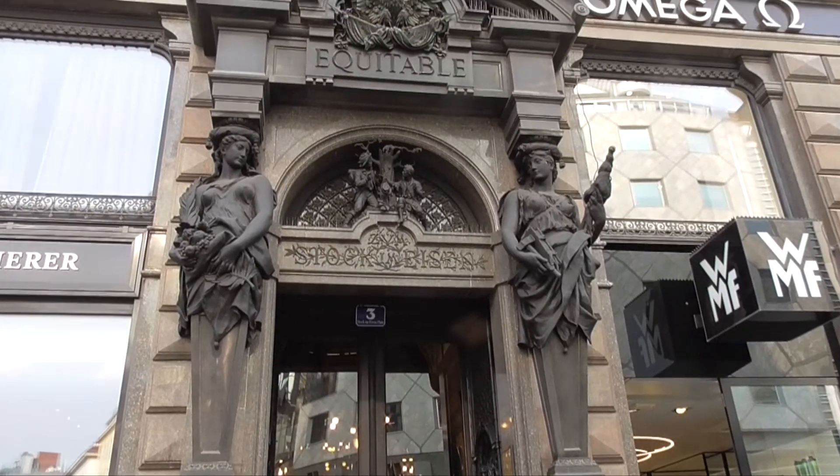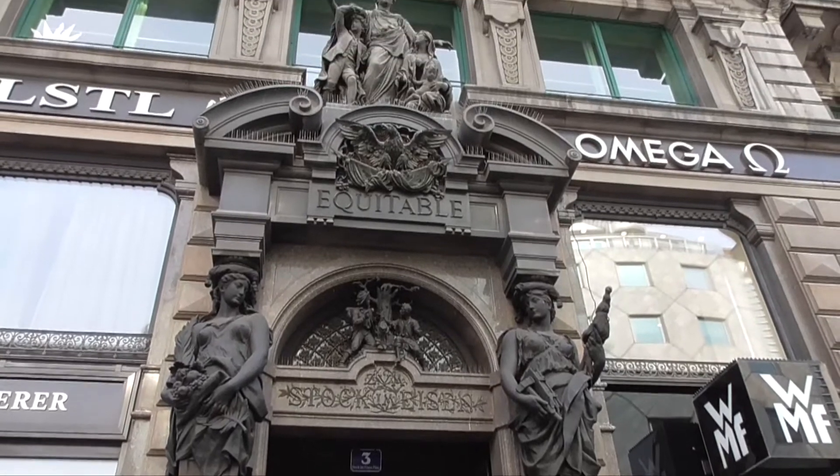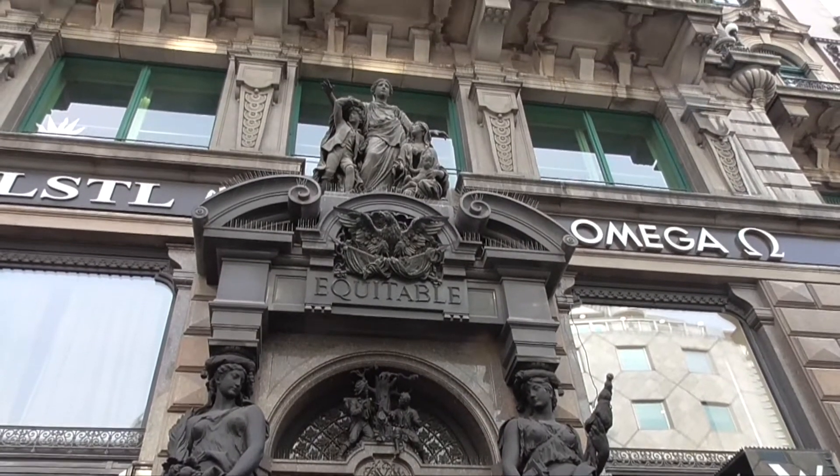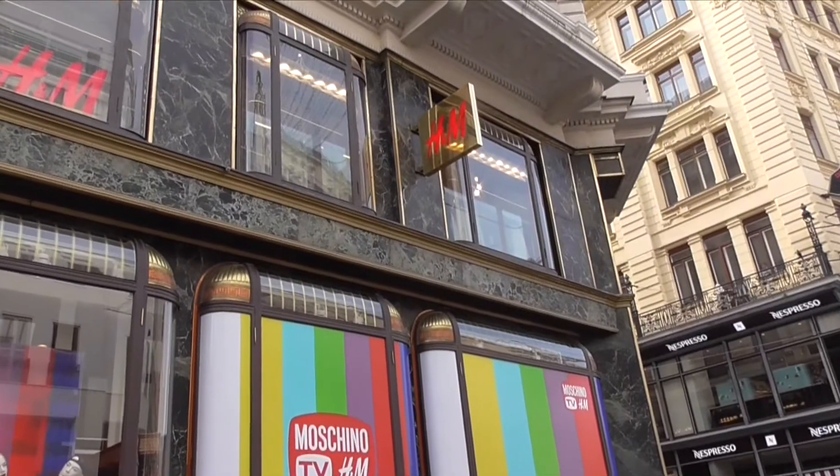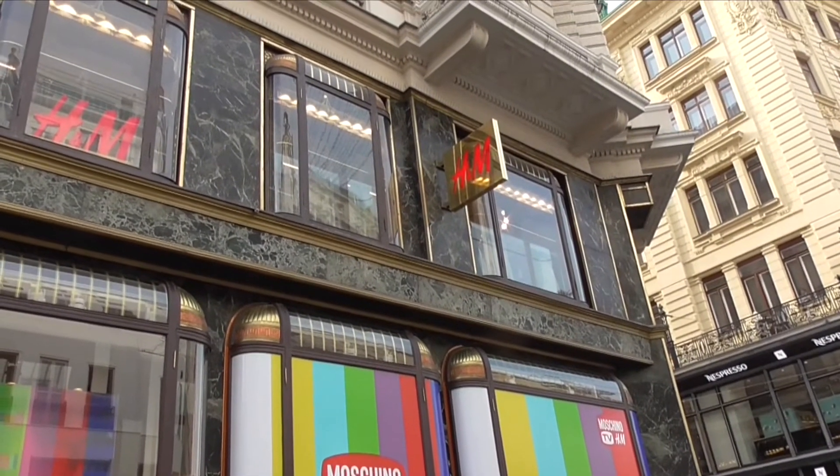Let me know when you're getting tired of looking at Baroque or whatever else — stunning, stunning buildings. This is a classy-looking H&M.